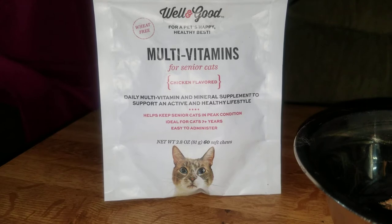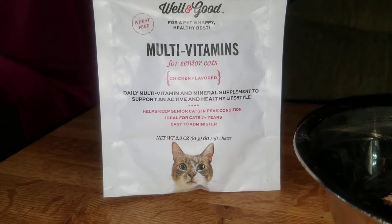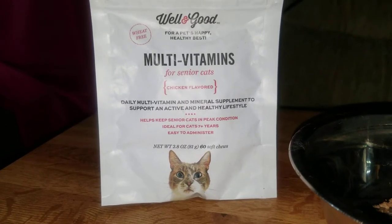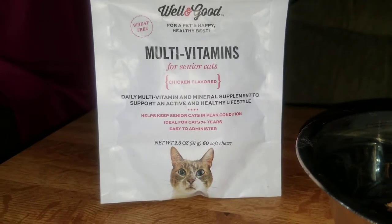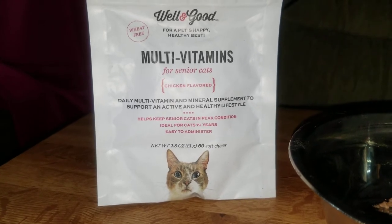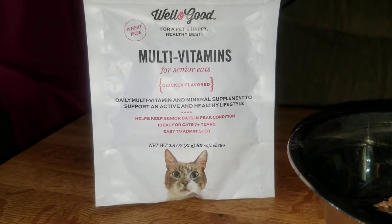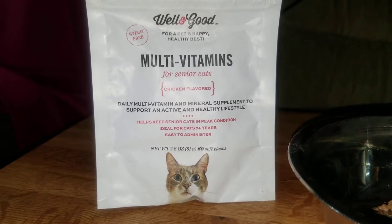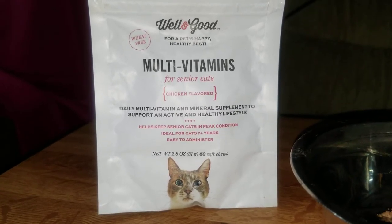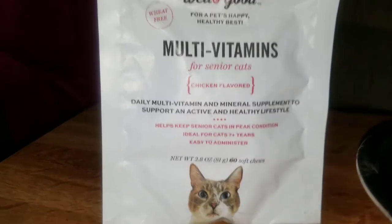They do have this also for kittens and cats, but I chose a senior cat formula because it was on sale and it's not going to hurt them. I paid like six, seven dollars at Petco. They also have them on Amazon, but I don't buy edible things on Amazon because I don't trust the packaging — people could put contaminants and all kinds of stuff in it.